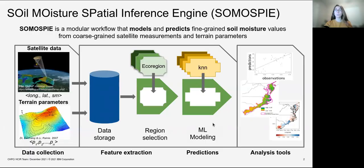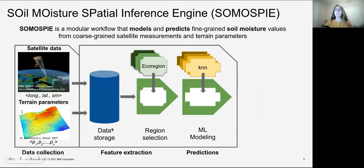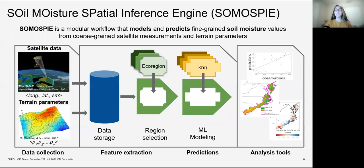The earth science workflow we're referring to is SomosPy, which is a modular workflow that models and predicts fine-grained soil moisture values from coarse-grain satellite data. This workflow has multiple stages, starting from data collection with multiple data sources, going through feature extraction, and then machine learning modeling where we get our soil moisture predictions that are then visualized and analyzed with a specific set of tools.